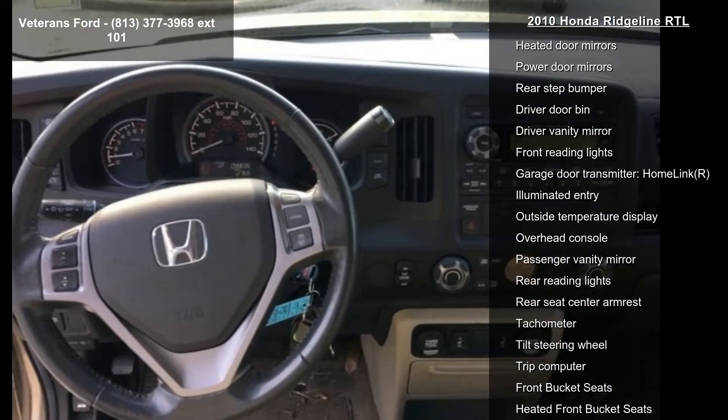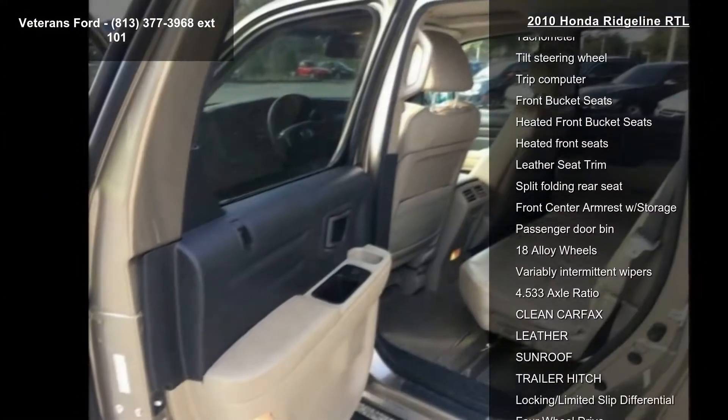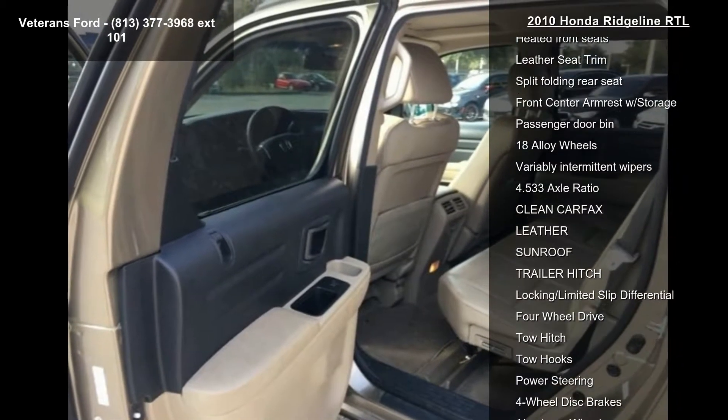CD player, MP3 decoder, XM satellite radio, air conditioning, automatic temperature control, and front dual zone AC.